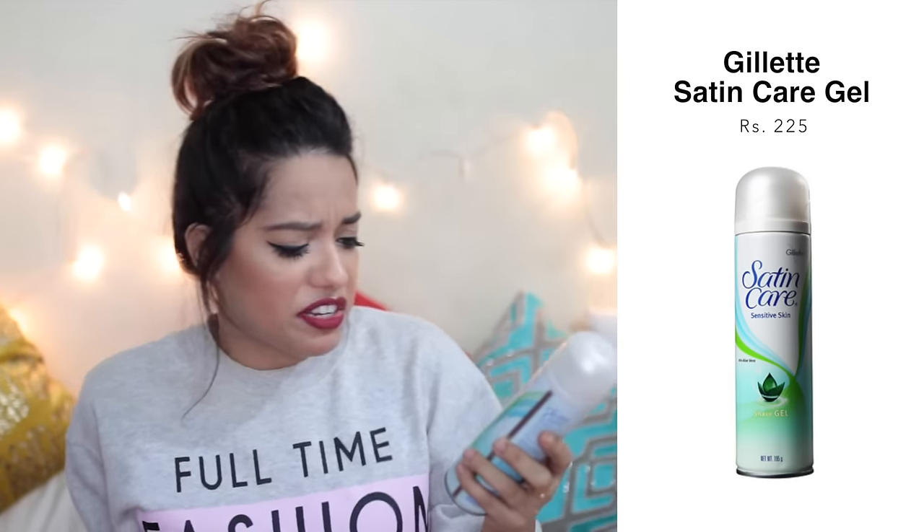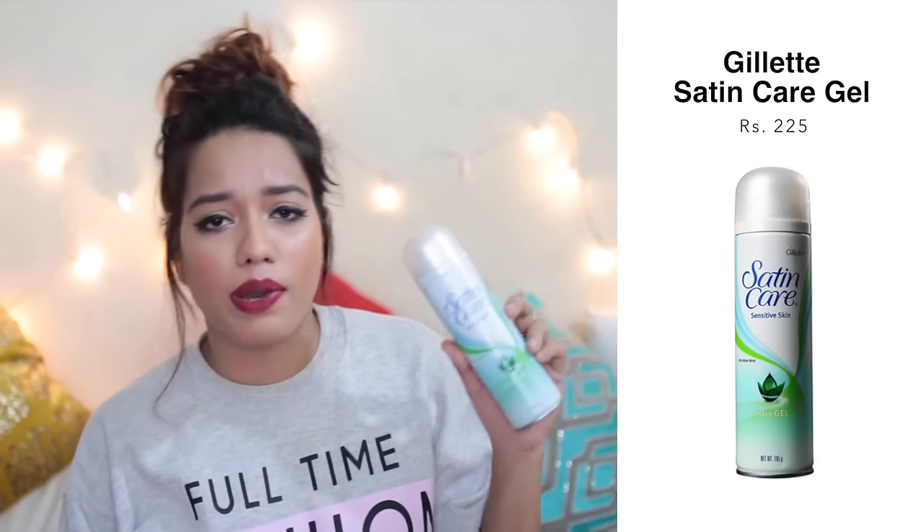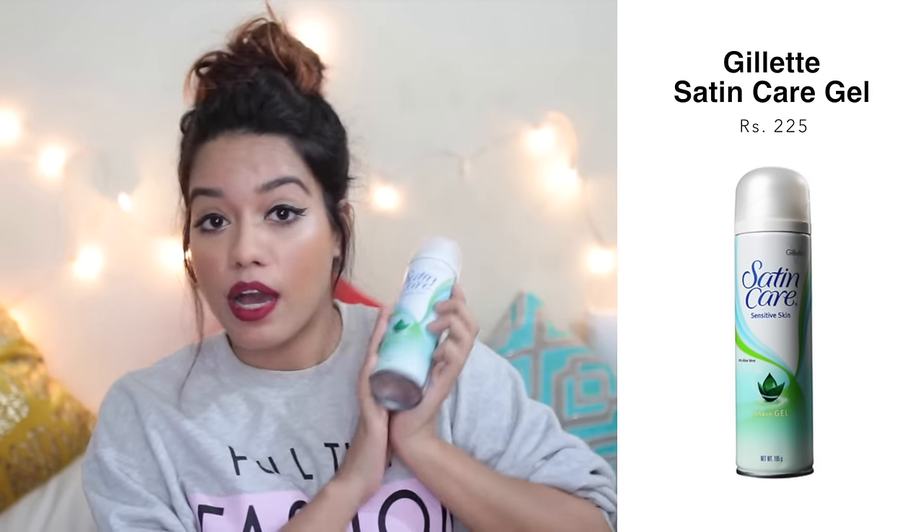Next I have the Satin Care Sensitive Skin Shaving Gel. This is actually my second jar — the first is in my bathroom. It's a very good product for shaving your legs and hands. It foams up really well, makes your skin feel very soft, lifts the hair, and lets you glide the blade really smoothly. This is something you must have if you shave.